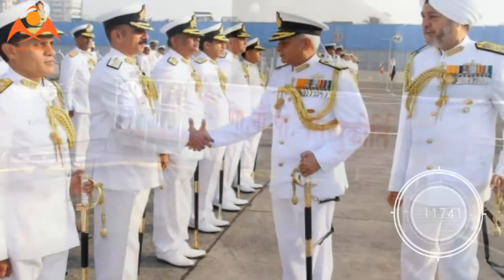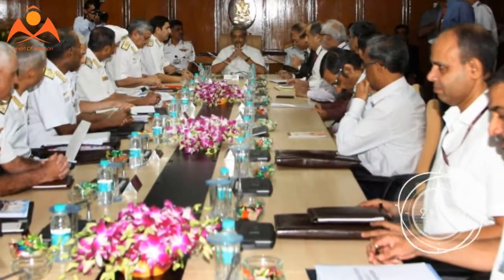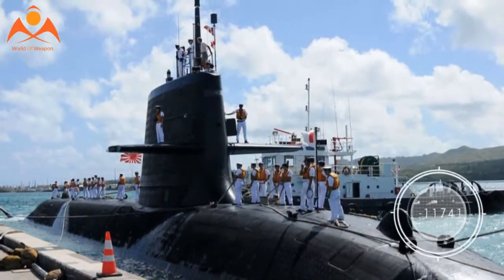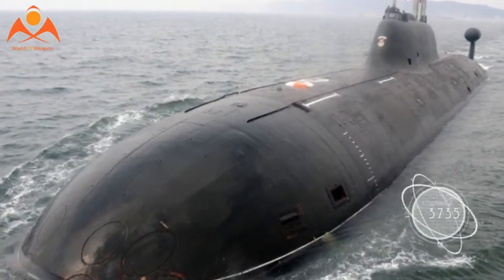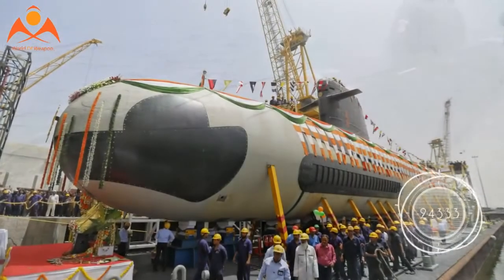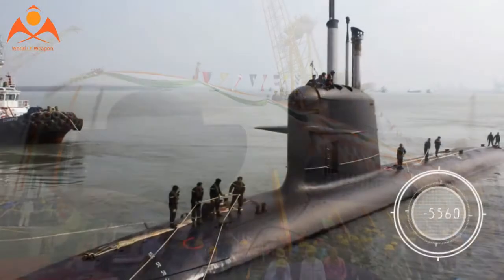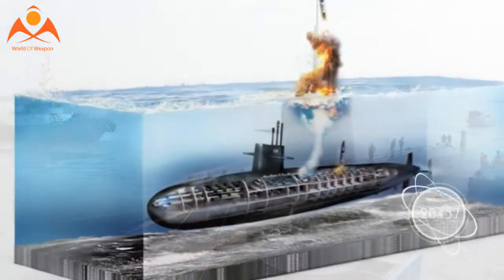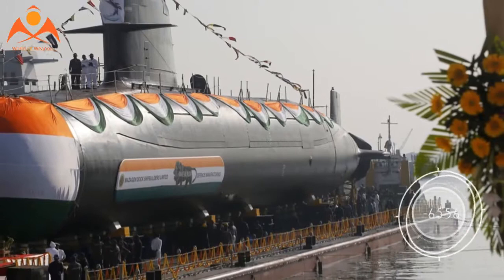A senior Navy officer, who did not wish to be named, told TOI over phone: every ship and submarine is equipped with different types of propulsion system, and each of these systems generates a particular type of noise or vibration underwater. Using sound navigation and ranging, better known as sonar, the enemy can identify the type of ship or submarine, its distance and speed. Reducing or tweaking propulsion sound of a ship or submarine will give a big operational advantage.